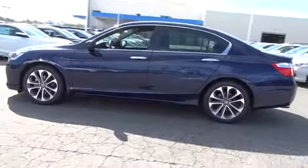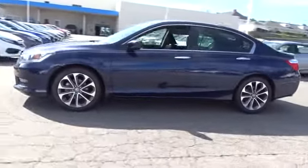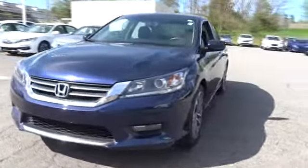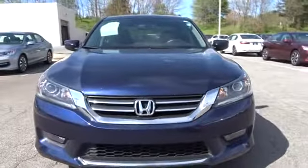Backup camera. Keyless entry. Leather wrapped steering wheel. Bluetooth. Adjustable steering wheel. Power steering. Driver lumbar. Four wheel disc brakes. Front floor mats. Aluminum wheels, ABS four wheel.